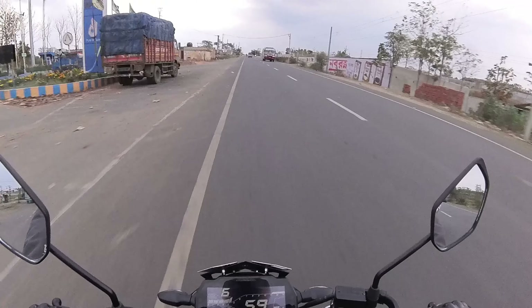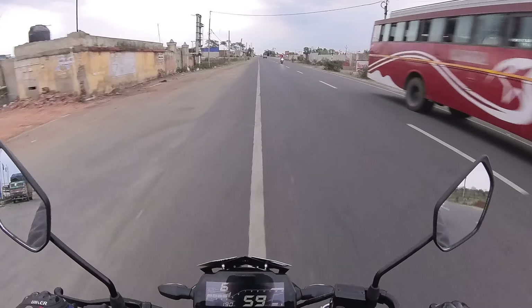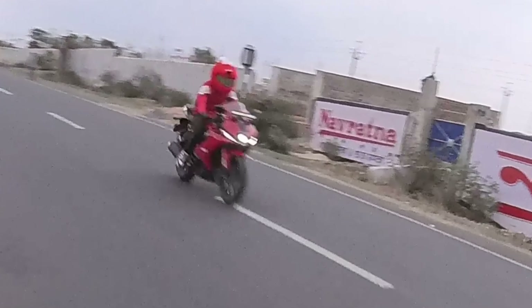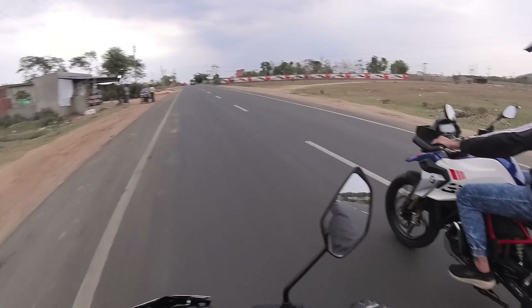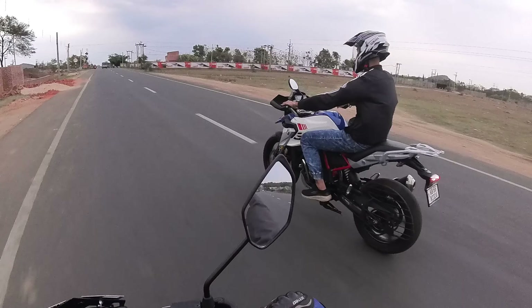And with this pocket rocket - the master of torque - the MT-15 is very easy to maneuver, easy for overtaking and zigzagging. It's a very light machine and very powerful at 155cc.